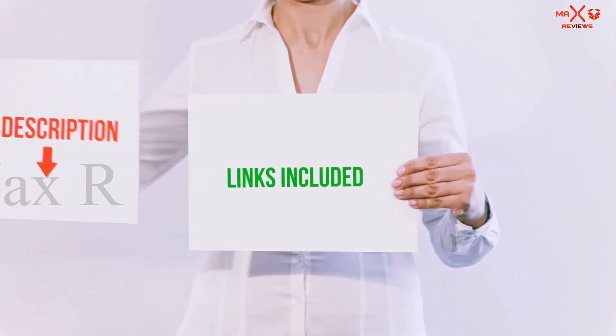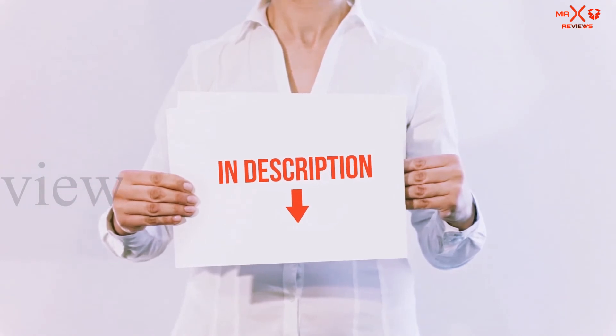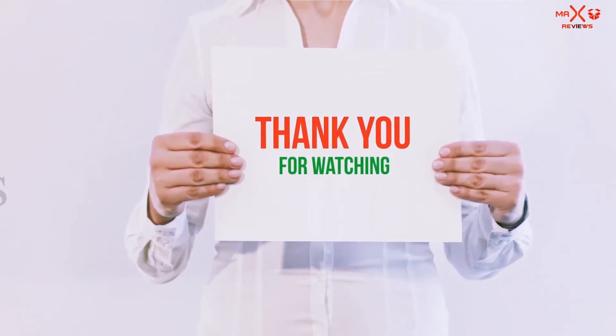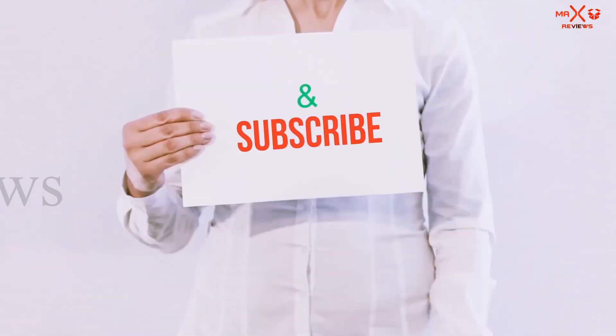All of these items are available on Amazon — I've included all the links in the description. You can check out those links for more information and the latest price. Thank you for watching. If you like this video, please hit the like button below, share it with your friends, and be sure to subscribe.